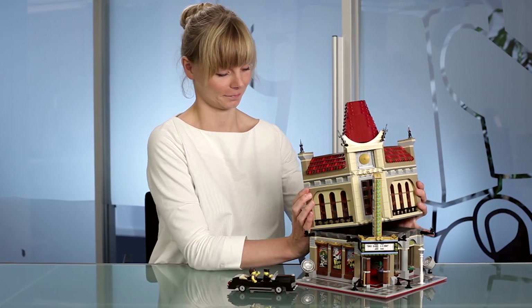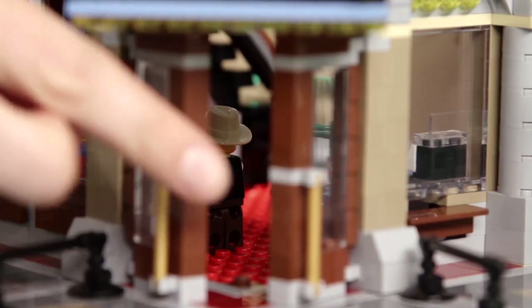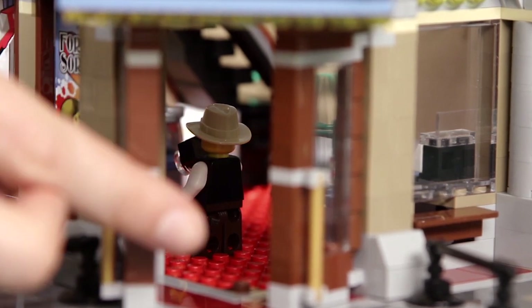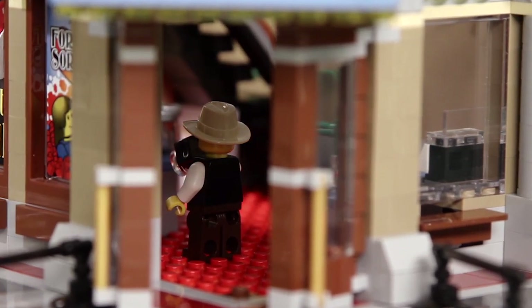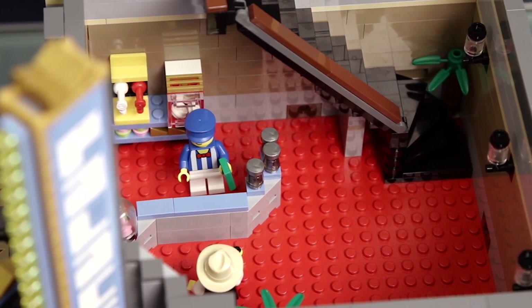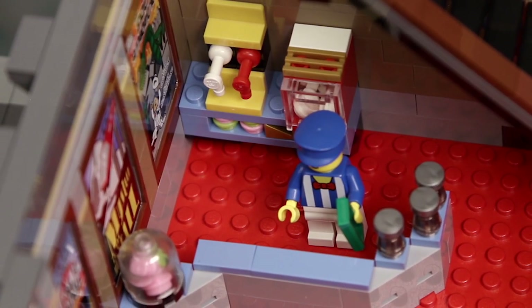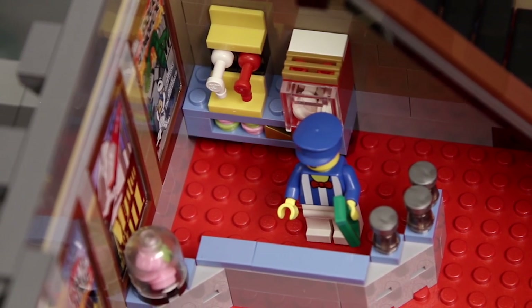So you enter here and you come into the lobby. There's a red carpet in the lobby, which is a new unique color for the base plate. And from the lobby, you can buy tickets, you can buy drinks and popcorn for the show.